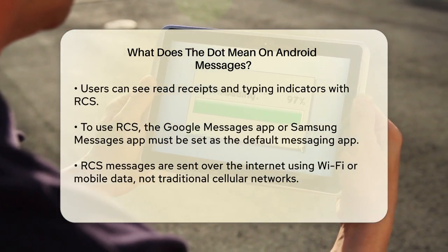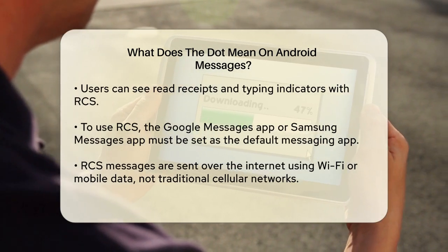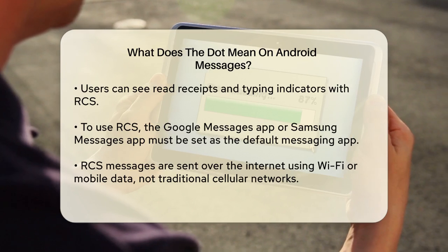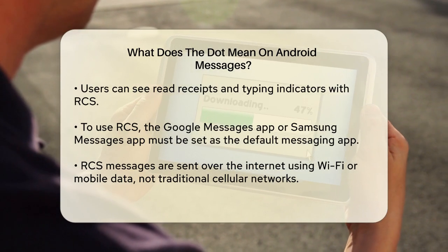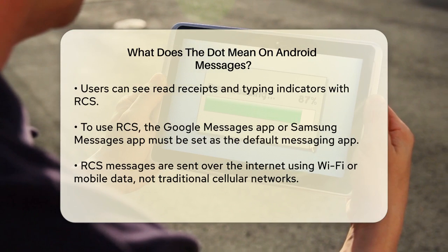You'll also get read receipts, so you can see if the other person has read your message, and typing indicators, which show when the other person is typing. To use RCS, you need to have the Google Messages app, or in some cases the Samsung Messages app if you're using a Samsung device. These apps need to be set as the default messaging app on your phone.